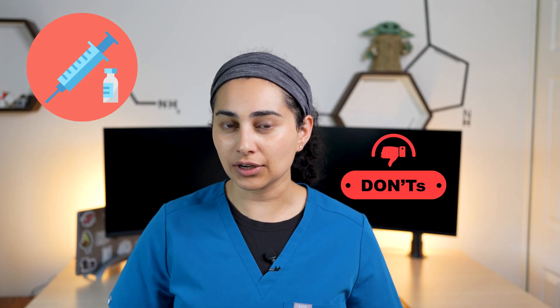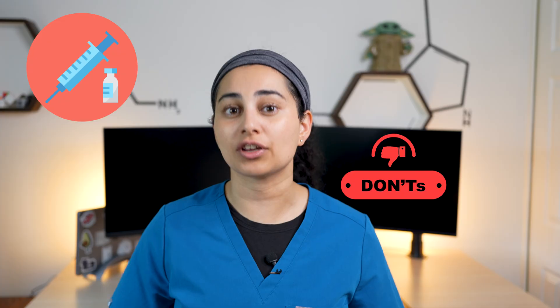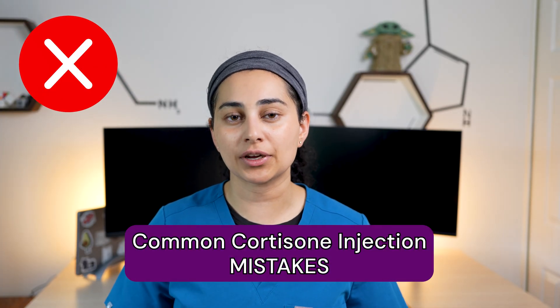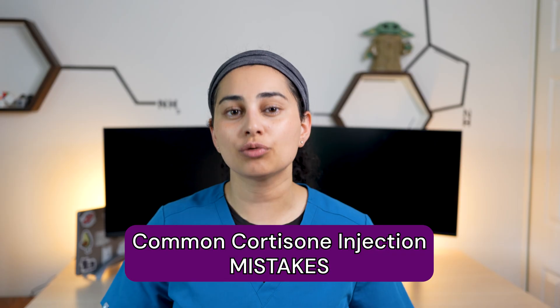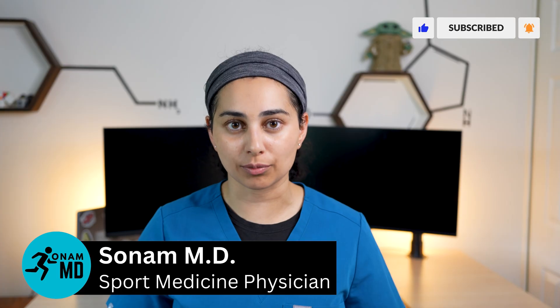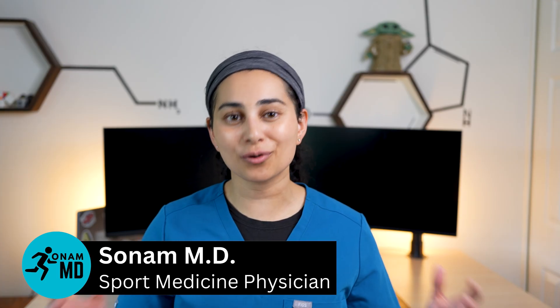Cortisone injections are great to treat pain and inflammation, but certain mistakes can make them less effective or even cause complications. In this video, I'll go over the common mistakes people make and how you can avoid them to ensure you receive the best results. My name is Dr. Sonam and I'm a practicing interventional sport medicine doctor.